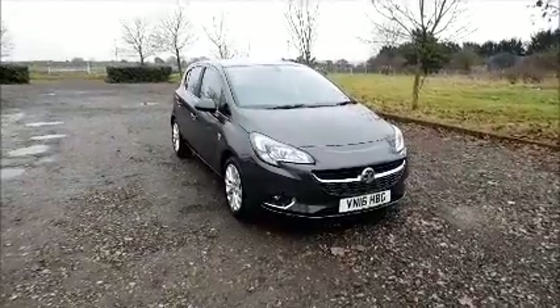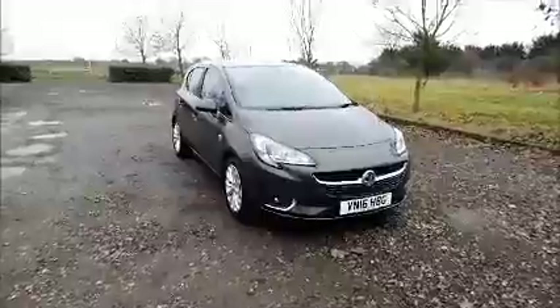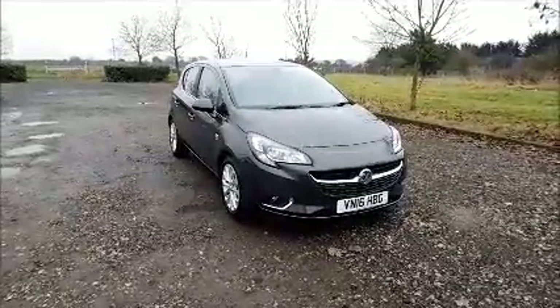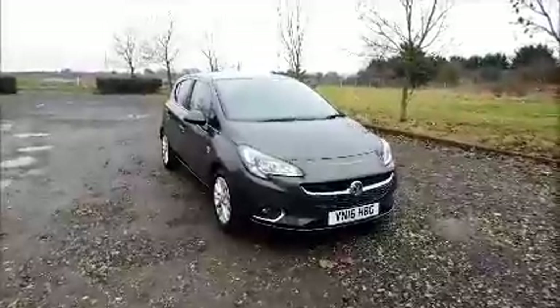Welcome to Now Vauxhall. Here today we have a Vauxhall Corsa 1.4 SE, five-door fitted with a manual transmission. Finished in grey, the car was registered in May 2016 and as you can see is on a 16 plate.